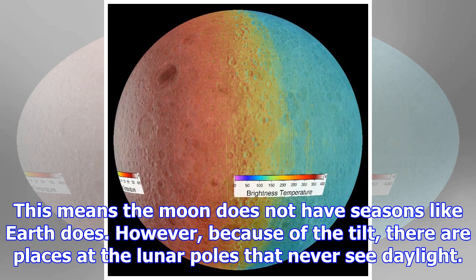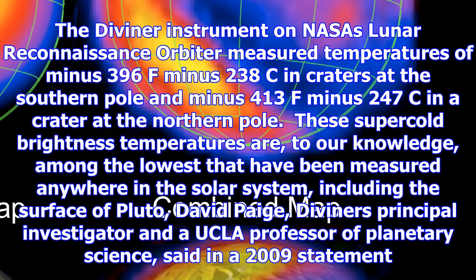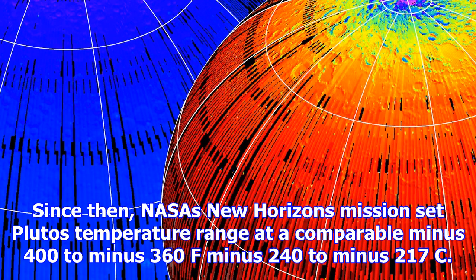The Diviner instrument on NASA's Lunar Reconnaissance Orbiter measured temperatures of minus 396°F (minus 238°C) in craters at the southern pole, and minus 413°F (minus 247°C) in a crater at the northern pole. These super-cold brightness temperatures are, to our knowledge, among the lowest that have been measured anywhere in the solar system, including the surface of Pluto.